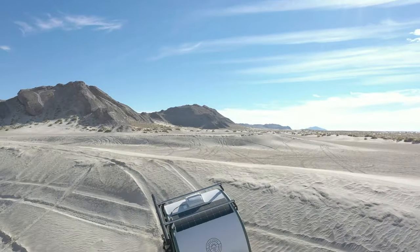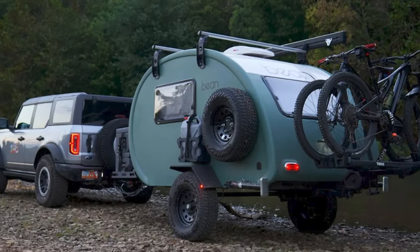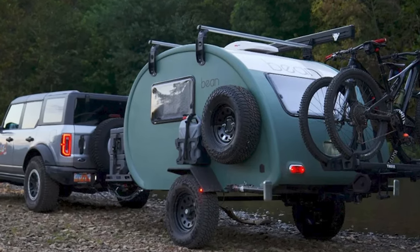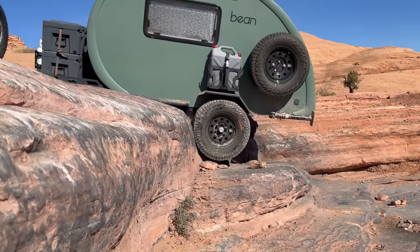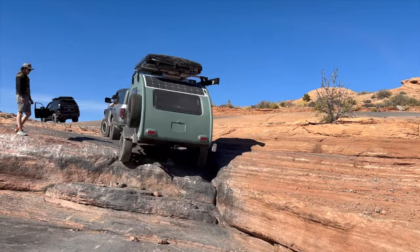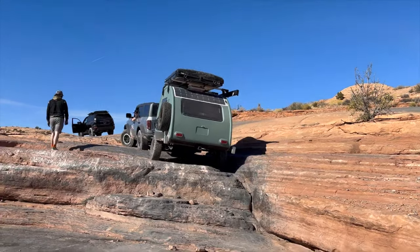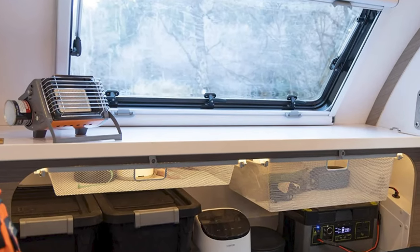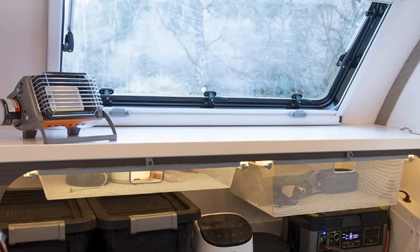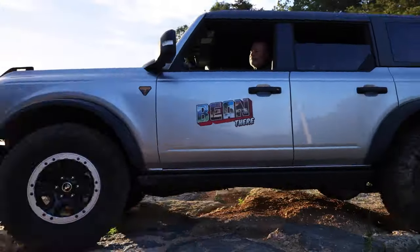And let's talk interiors. This teardrop trailer is not just a pretty face on the outside. It's got a 60-inch by 80-inch queen-sized mattress inside — it's like a tiny, cozy palace on wheels. And with a wide window to let in all that natural light during the day, and recessed lighting for when you want to set the mood at night, it's basically a five-star hotel on wheels.